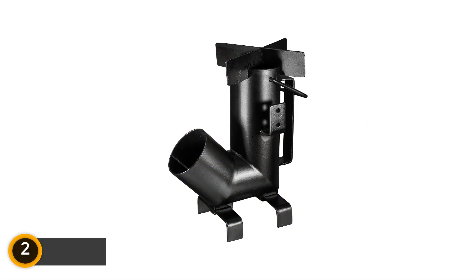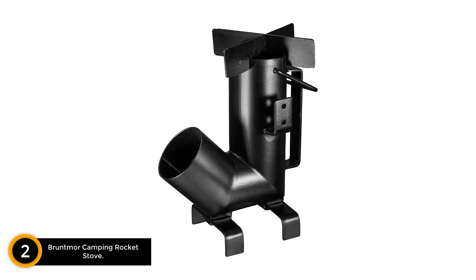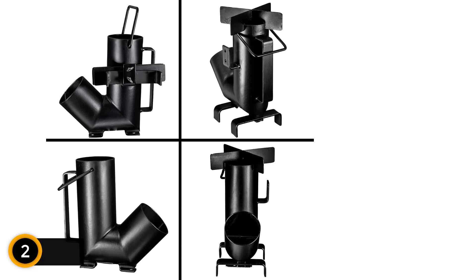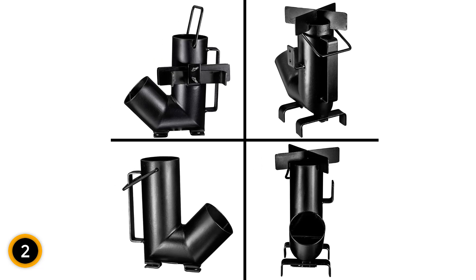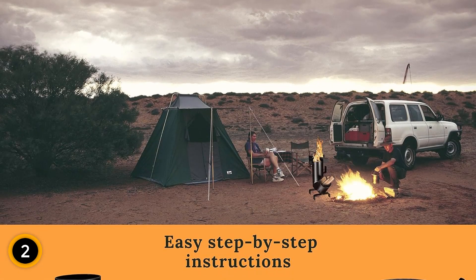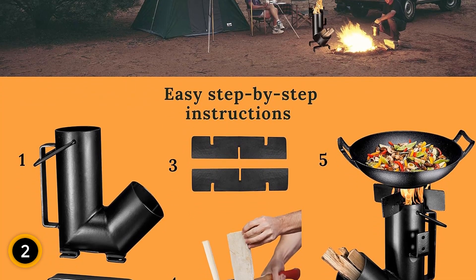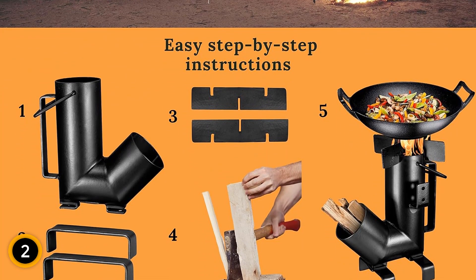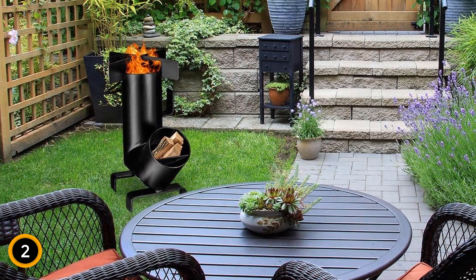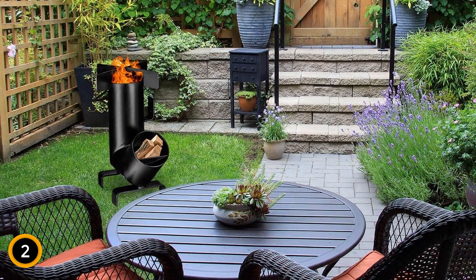At number two: the Bruntmore Camping Rocket Stove. Discover this robust and reliable companion for your outdoor adventures. Constructed from durable cast iron, this wood-burning stove is designed to withstand the rigors of outdoor use, making it perfect for camping, hiking, or emergencies. Its self-feeding design allows for a continuous burn, efficiently using wood, twigs, or pine cones while minimizing the need for constant tending. Compact and easy to carry, the stove features a sturdy handle that enhances portability, ensuring it's ready to go wherever your adventures take you.